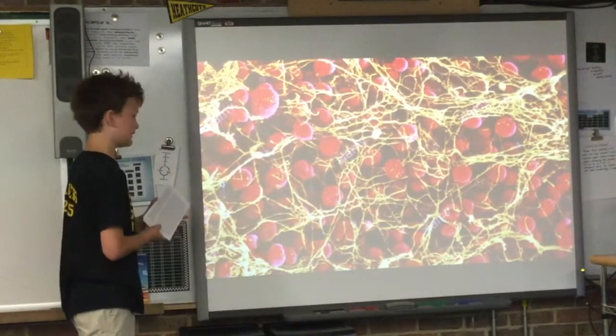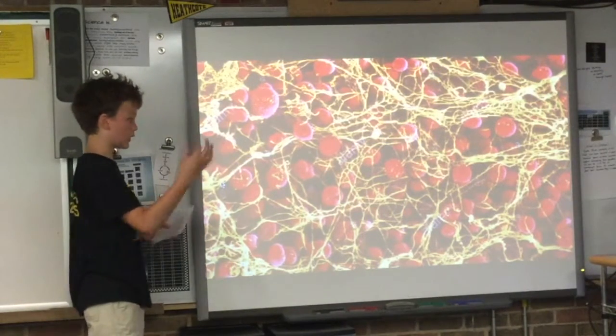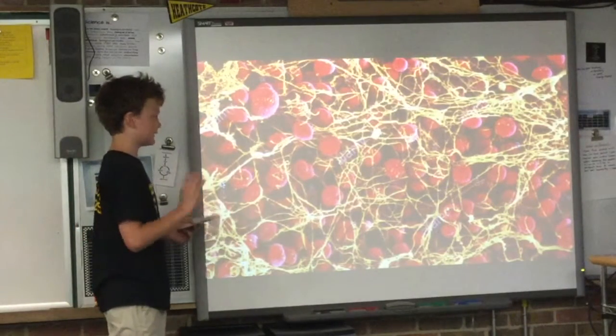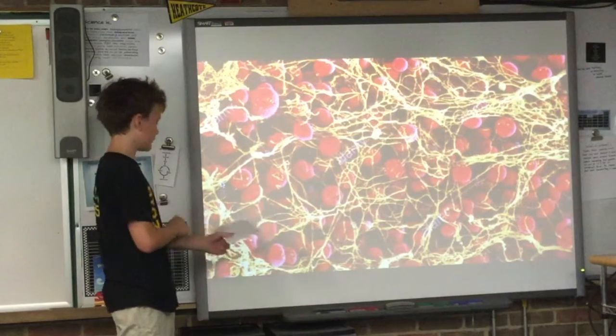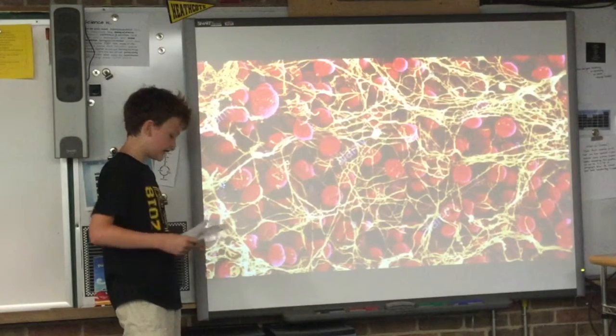These fibrin strands pile up at the wound to form a big meshwork at the site. Then platelets come and join the process — platelets are just cell fragments from dead cells that wander around the bloodstream. Finally, red blood cells join the platelets and fibrin, and with all of these combined, they form what's called a clot. The clot stops the bleeding, and there might be a lump on your skin.